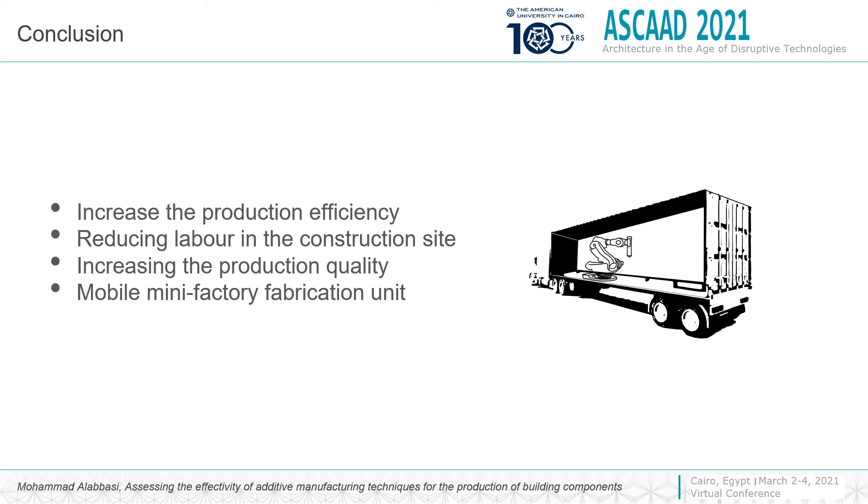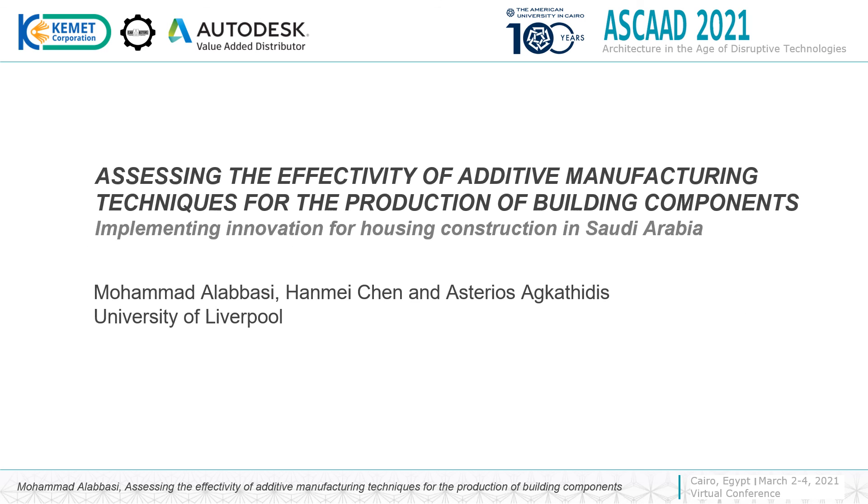In conclusion, using robotic arms to 3D print housing components can increase production efficiency, reduce labor intensity, and increase production quality. The research proposes a mini factory unit for in-situ construction, which can be adapted to the current setting of Saudi Arabia. The reason for this unit is to protect the robotic arm from the harsh weather conditions in Saudi Arabia. Thank you for your attention.